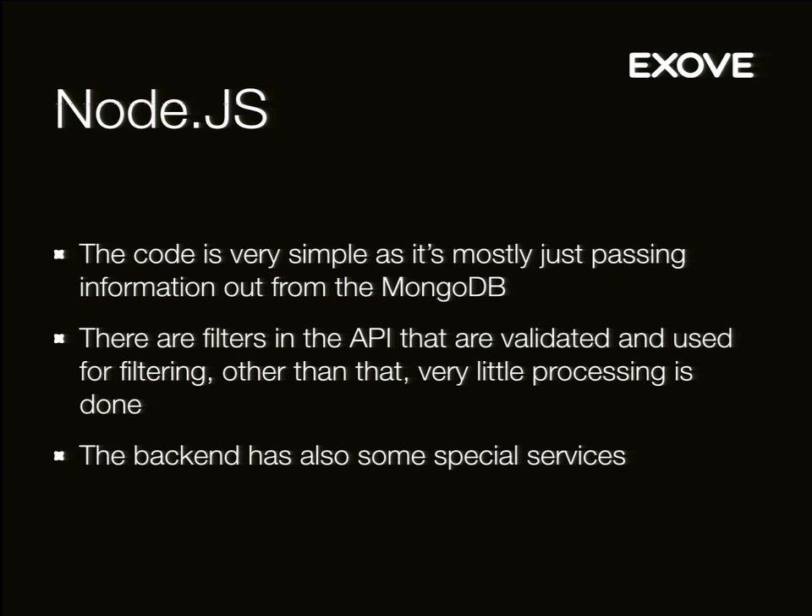Currently the bottleneck is MongoDB. Node.js is doing really well. If we get MongoDB to be super fast, the next limit we might hit would be TCP connections on Linux. We actually optimized those quite a bit, because when you try to deliver 3,000 requests per second, you're bound to have quite a lot of TCP connections open at the same time. You have to optimize the socket numbers in Linux — Linux won't by default serve that many.